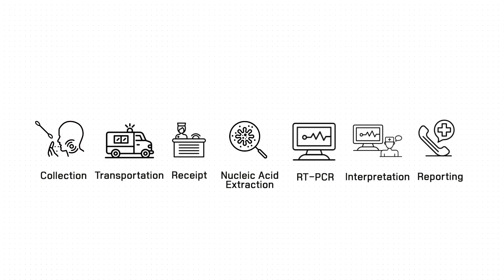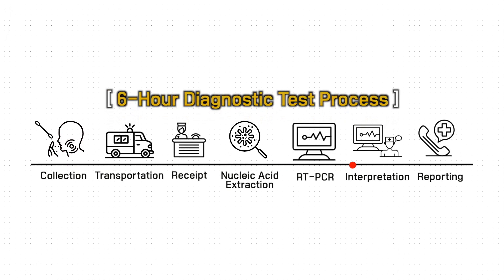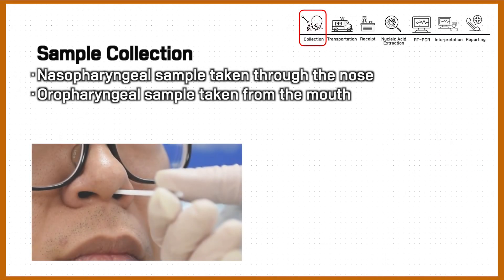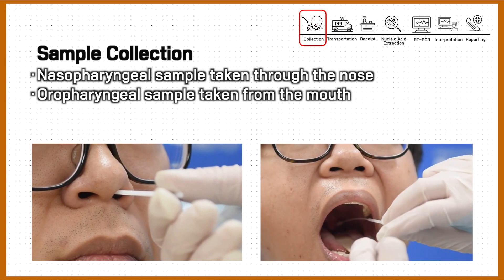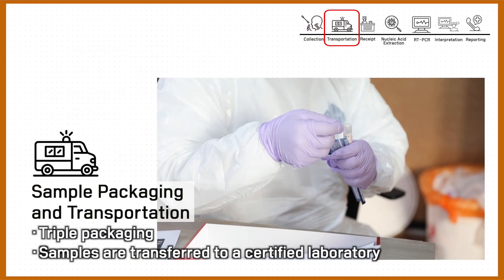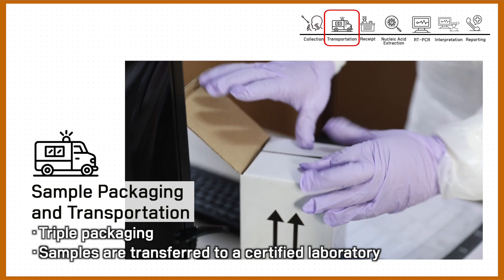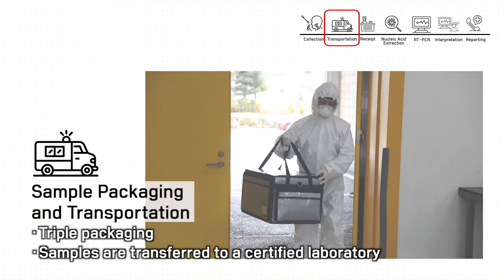Diagnostic tests begin by collecting samples from a person suspected of having a COVID-19 infection. The upper respiratory tract samples include nasopharyngeal swabs taken through the nose, oropharyngeal swabs taken from the mouth, and a sputum sample from the lower respiratory tract. The collected samples are triple packaged and transported to a laboratory certified by the Korean Society for Laboratory Medicine.